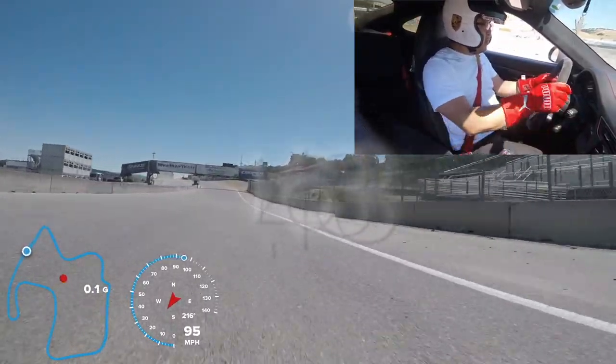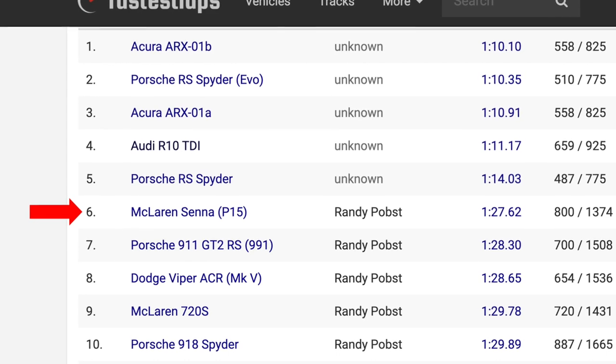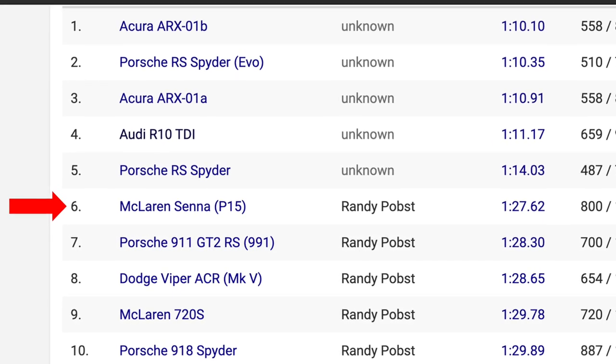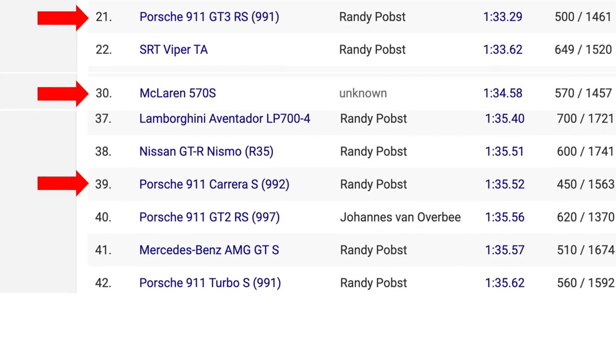Once the lap at Laguna Seca is done, I'll take a 40-minute session. My lap time was 1:46.33. I'll briefly present the lap time comparisons — the fastest reference is Randy Pobst at 1:27, the GT3 RS at 1:33.